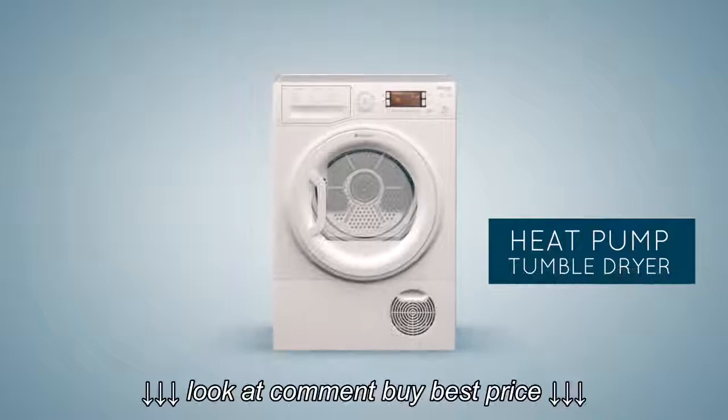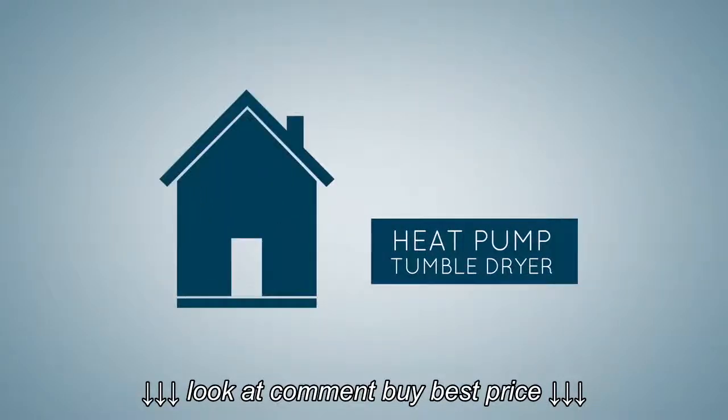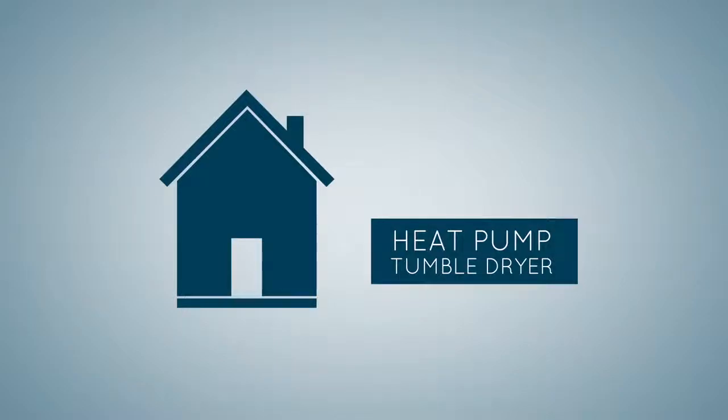With a Hotpoint heat pump tumble dryer to suit every household, make the change today for a softer approach to beautifully dry clothes.